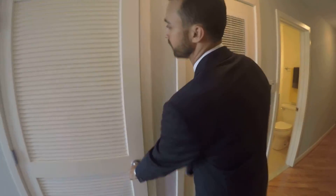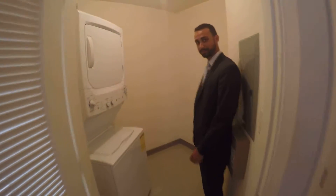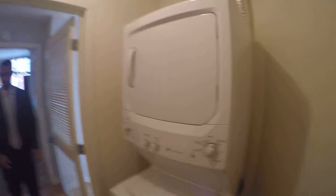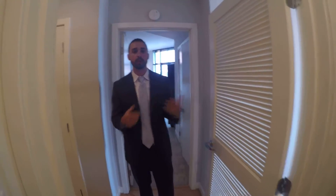One big thing is obviously the in-unit washer and dryer. What's really exciting is the amount of space in this room alone — there are a lot of surprises and areas where you can fit all your stuff. It doesn't matter what your lifestyle was before — we can fit you in here.